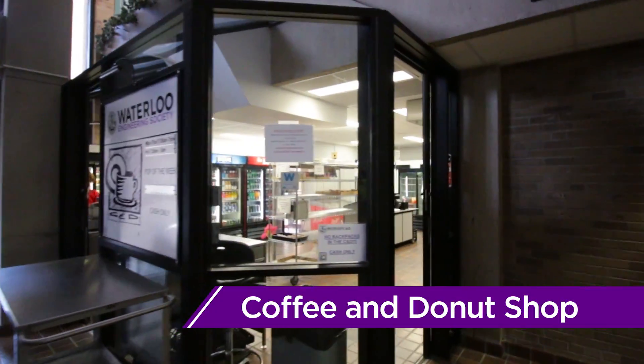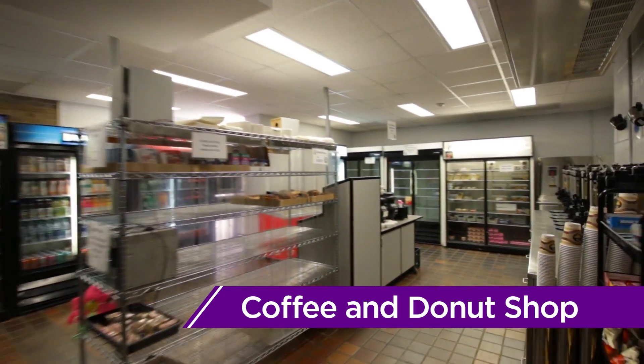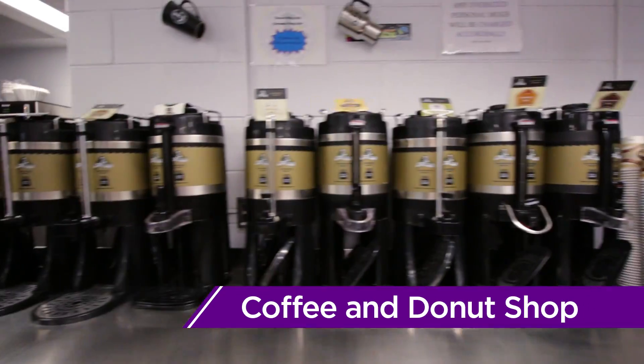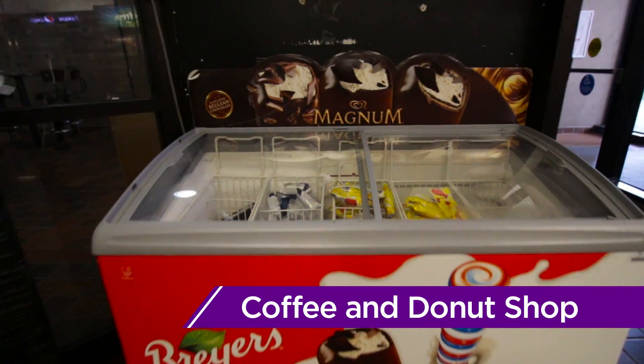We begin our tour at the Engineering Society's Coffee and Donut Shop, commonly referred to as the C&D. The C&D is home to the cheapest coffee on campus, and you can make it even cheaper by bringing your own mug — it'll save you 10 cents!